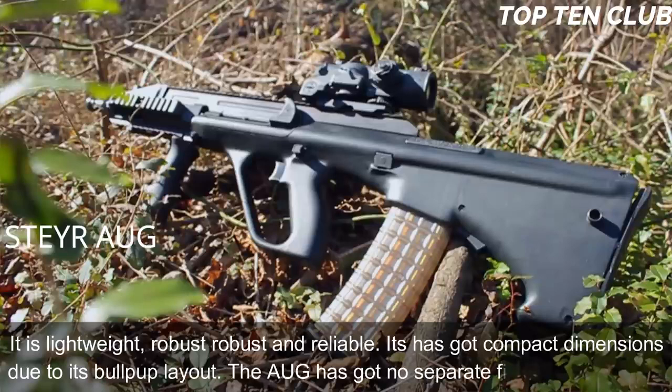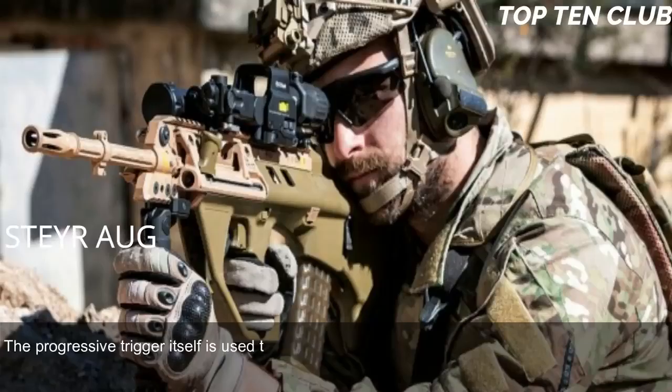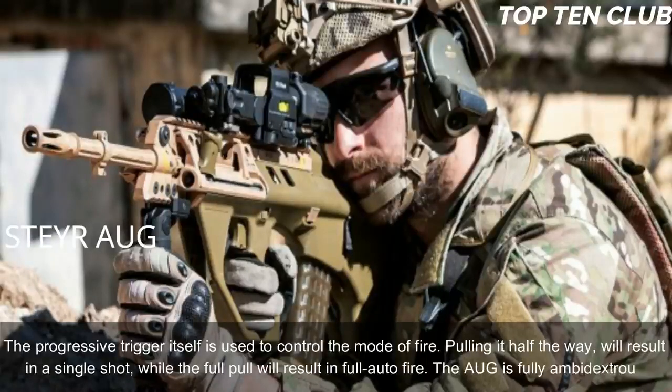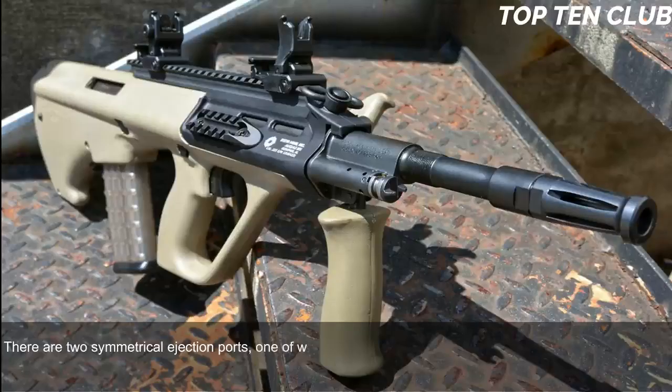The AUG has no separate fire mode selector; the progressive trigger itself controls the firing mode. Pulling it halfway results in a single shot, while a full pull results in full-auto fire. The AUG is fully ambidextrous, with two symmetrical ejection ports, one of which is always covered.